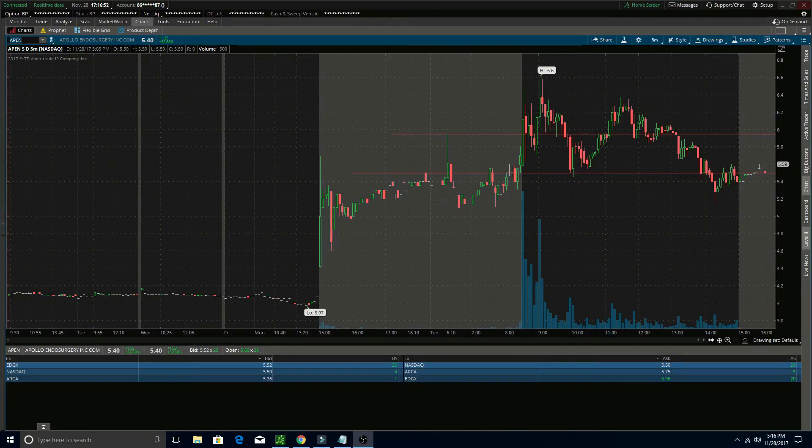The last one on my list for tomorrow is APEN. This one gapped up a decent amount overnight last night and then ran a little bit this morning, but it washed out for the rest of the day. It is gapping up currently in after hours, sitting at 5.59 now. I want to see this one hold support over 5.50 and then continue its climb up to possibly test that $6 area at the open. If it can do that and looks strong, I might jump in this one, and for that reason I'm going to be watching it tomorrow.